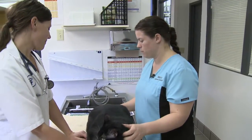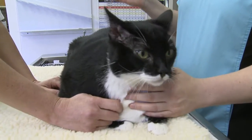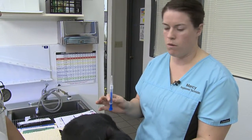Microchipping is much simpler than most people think it is. This is Speedy — he's actually up for adoption through Animal Friends Connection. And this is the microchip. All it is is a simple injection. You can do it with the patient awake or at any visit. There's no sedation or anything required.